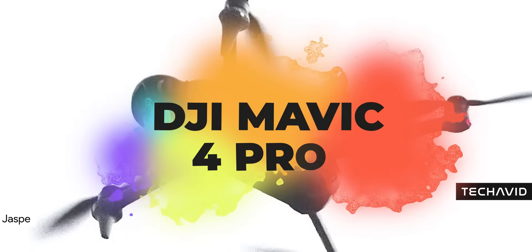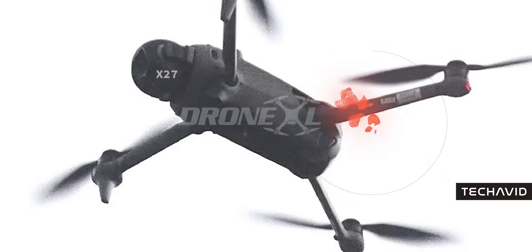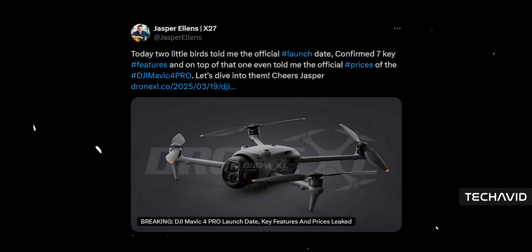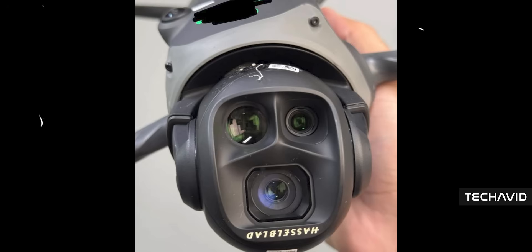Let's talk about the DJI Mavic 4 Pro, because today's update is a big one. Thanks to Jasper Ellens and his sources, we now have confirmed details on the release date, key features, and official pricing. Mark your calendars — April 24th, 2025. And if you're eager for a first look, the official teaser drops on April 17th. Now let's get into the details.